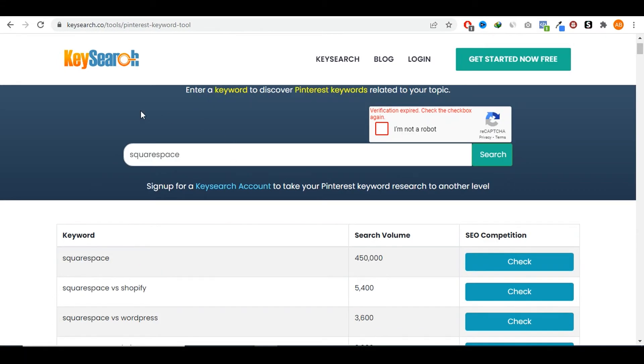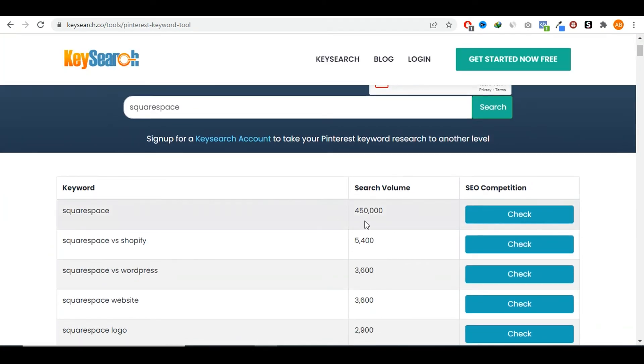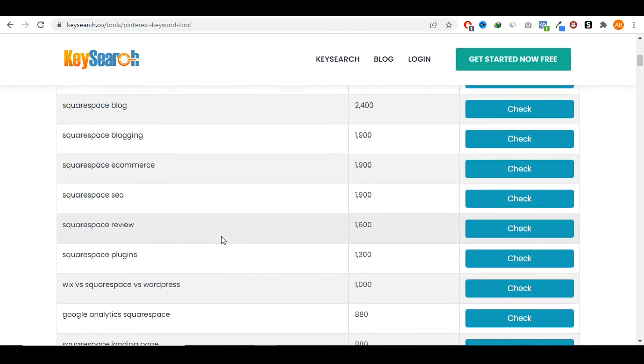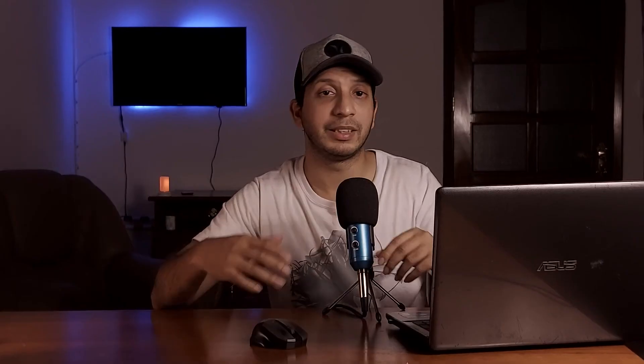If we go through the keyword research tool for Pinterest and type in 'Squarespace', you see that there are close to half a million people searching for Squarespace on Pinterest every month. 'Squarespace against Shopify' gets 5,000 searches every month, and 'Squarespace against WordPress' gets 3,000 searches every month. There's a lot of people searching for Squarespace-related things on Pinterest and you could basically target that kind of traffic as well.